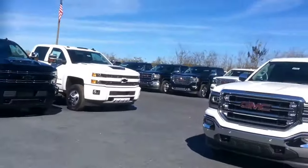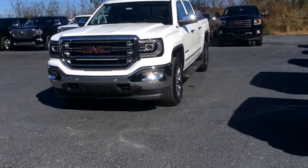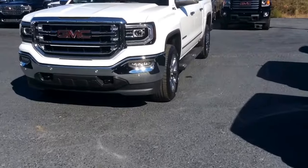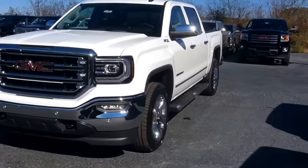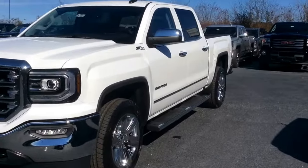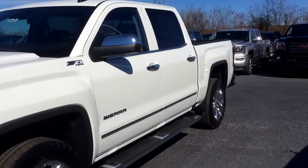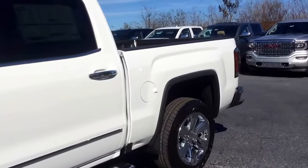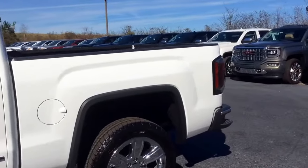Hey Marshall, this is Dakota here at Jimmy Britt Chevrolet in Greensboro, Georgia. I was just going to do a quick video for you on that GMC Sierra 1500 that you had inquired about. Here she is in that beautiful white color. It is the KuCab with the 4WD package. Let's do a quick walk around for you.